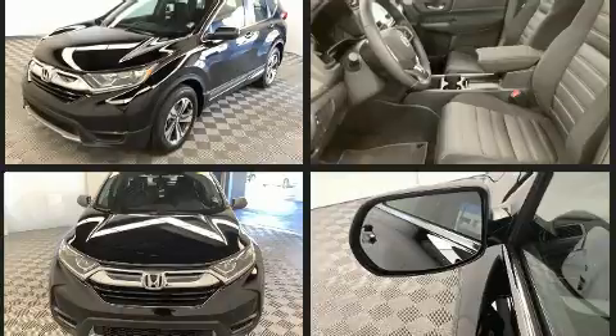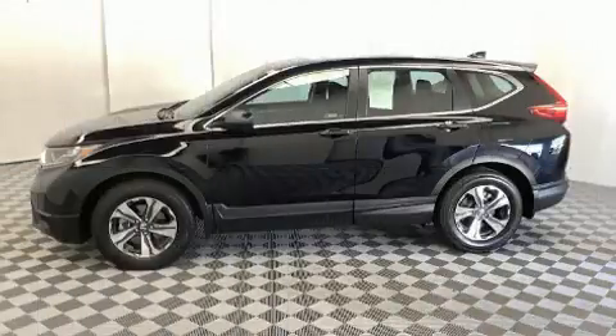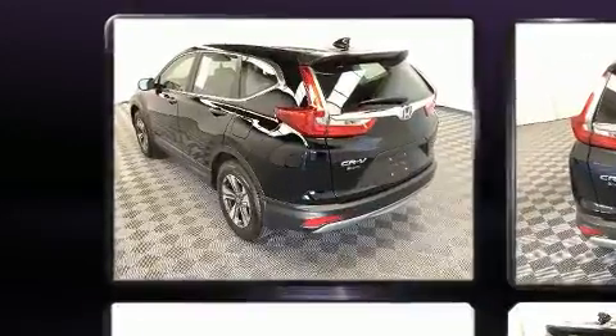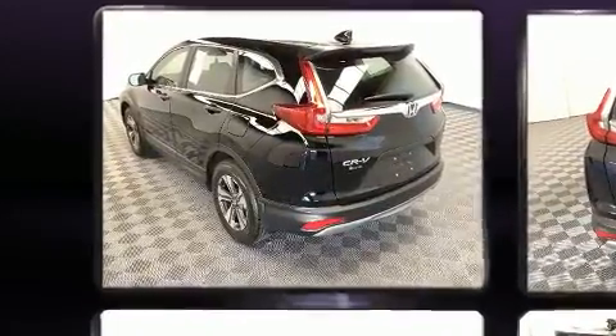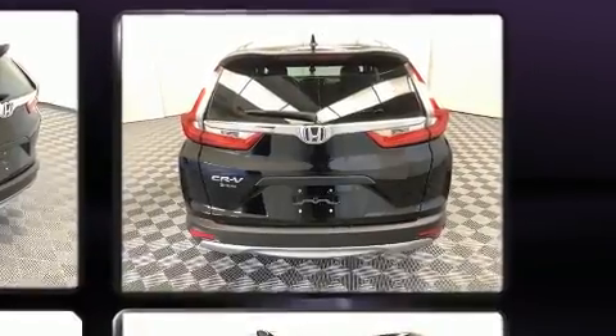For added security, dynamic stability control supplements the drivetrain. Honda infused the interior with top-shelf amenities such as a rear window wiper, a trip computer, and remote keyless entry. Audio features include an AM/FM radio and four well-positioned speakers.